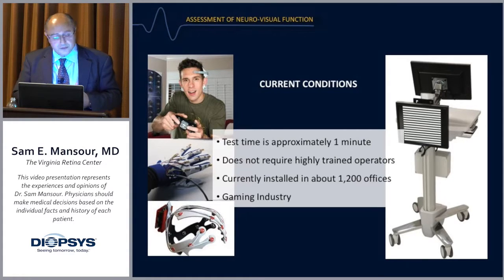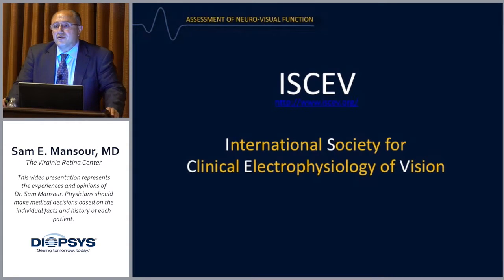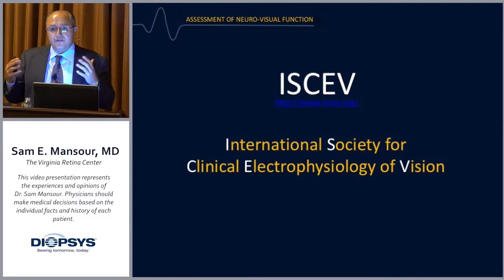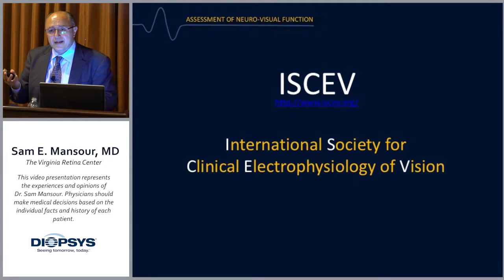We now have the advantage of these advances in retinal diagnostics, where we can reduce test time and don't need highly trained operators. We also have a growing data base for disease conditions at a much earlier stage. Any electrodiagnostic company should abide by ISCEV — the International Society for Clinical Electrophysiology of Vision — standards established for decades. Thankfully, Diopsis adheres to these standards, so you can compare data across systems and clinicians.